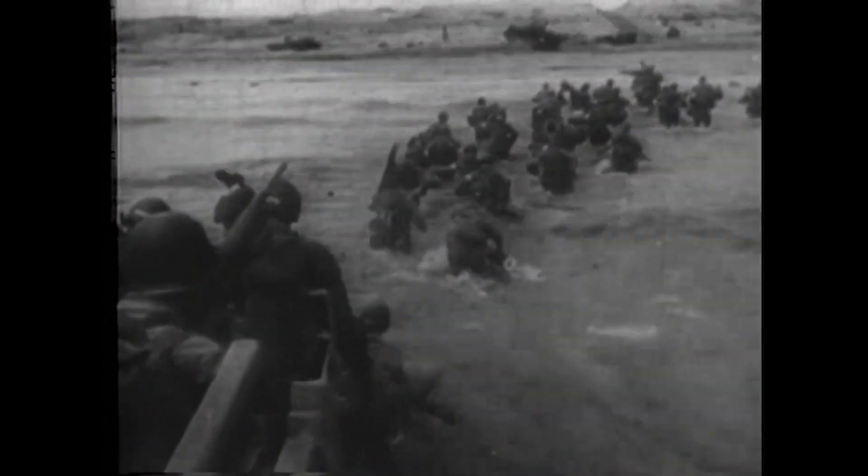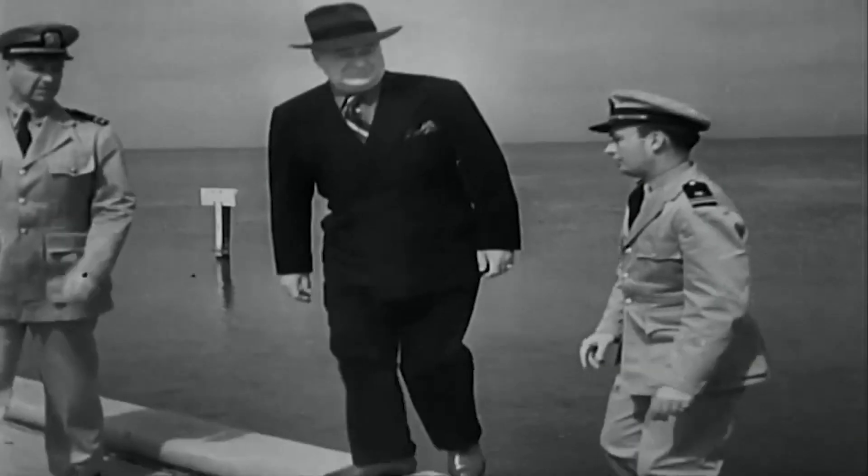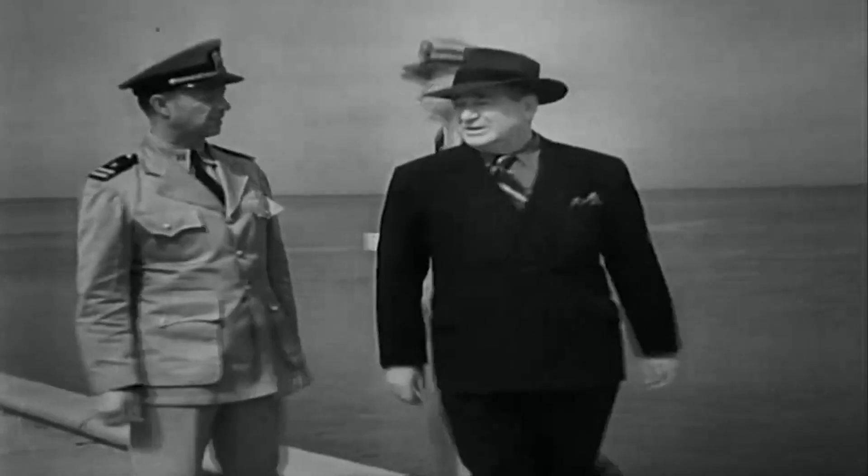The World War II Museum is in New Orleans because the Higgins boats, which were used to storm the Normandy beaches on D-Day, were actually manufactured in Lake Pontchartrain. My grandmother's maiden name was Higgins. Andrew Higgins was like a second or third cousin to her, so there's some connection — I like to throw that out there every now and then.